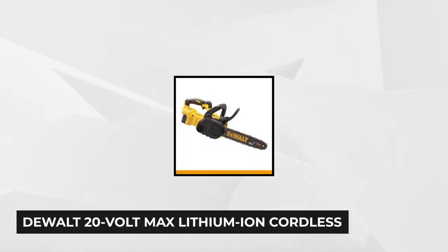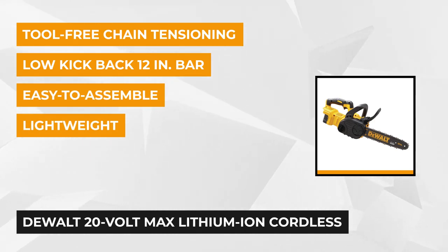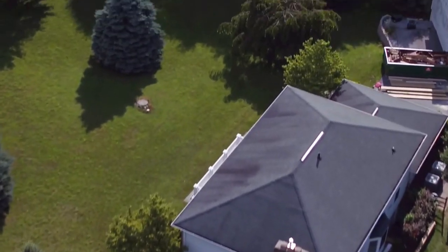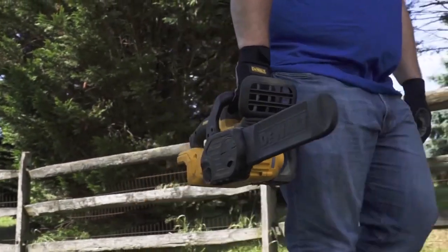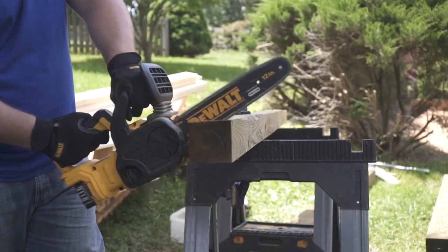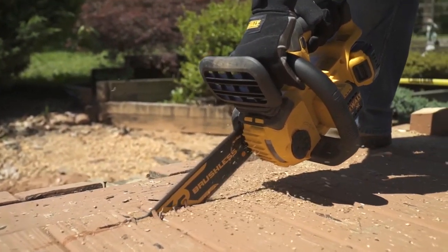At number four is the DeWalt 20-volt Max lithium-ion cordless 12-inch brushless chainsaw. This product includes a 1.5-amp battery and charger, is built to handle tough construction and outdoor work, and can be used to chop beams, do demolition work, and manage tree limbs. It features a low kickback 12-inch Oregon bar and chain for construction and outdoor cutting. The tool-free chain tensioning and bar tightening knob for proper bar clamping force also allows you to handle logs up to 10 inches in diameter.